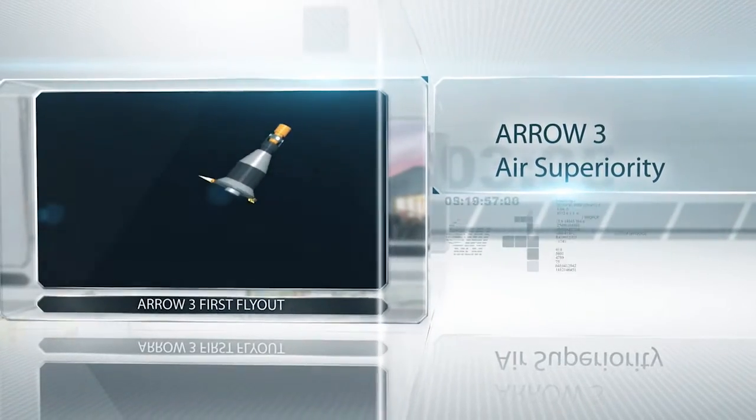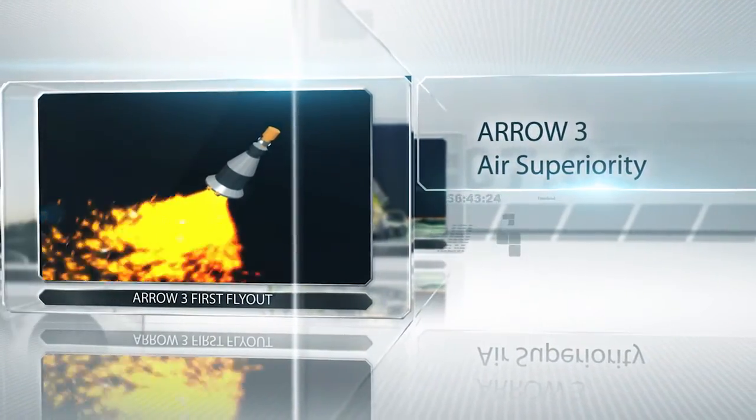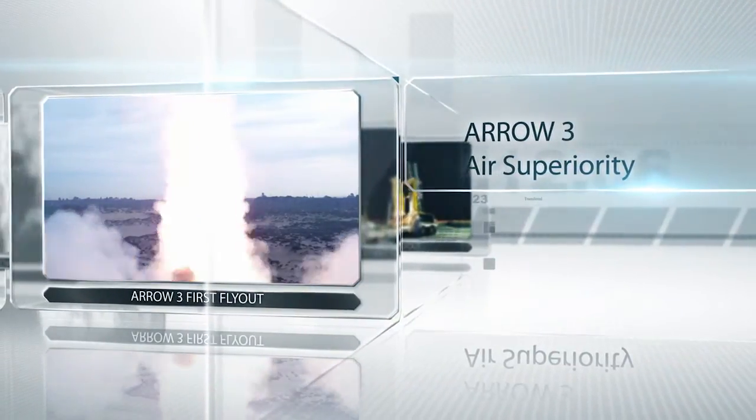The success of this test is a major milestone in the Arrow 3 program, paving the way for the continued development of a sophisticated upper-tier ballistic missile interceptor, crucial to the national defense of Israel.